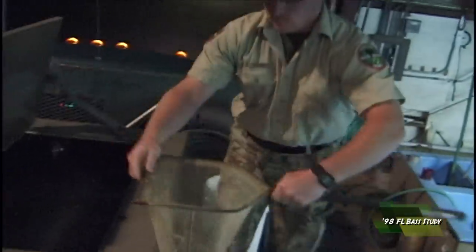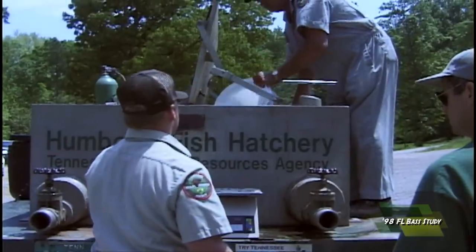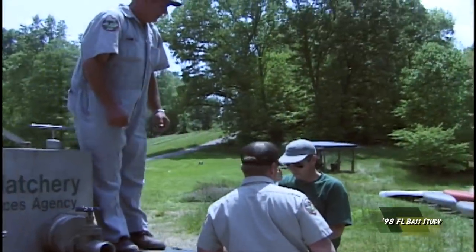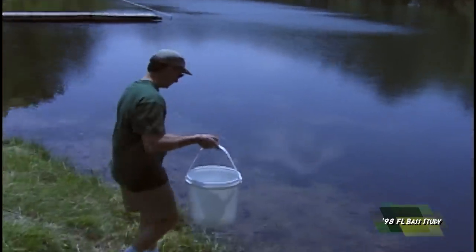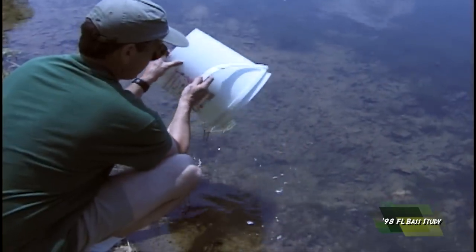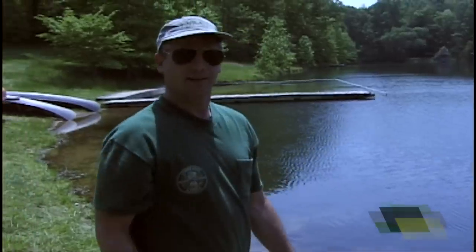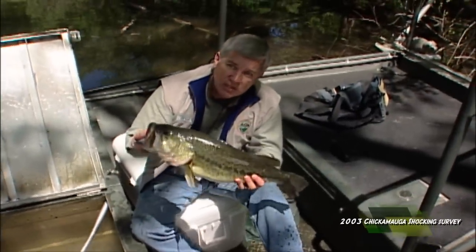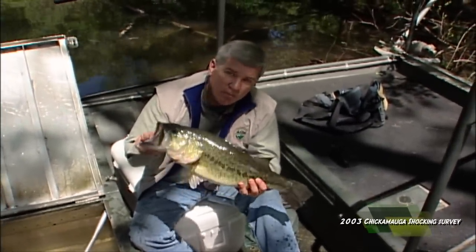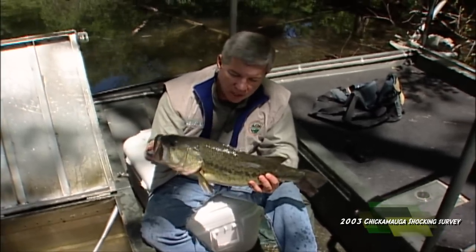Early the next morning around four o'clock they loaded up the fish and took off back to Tennessee. Now this is not a Florida Bass — they hadn't been stocking them that long — but the hope is that if they catch on, there'll be a lot more bass in Chickamauga.